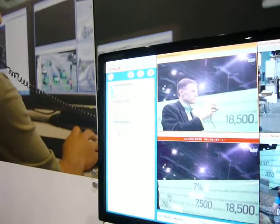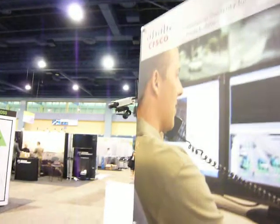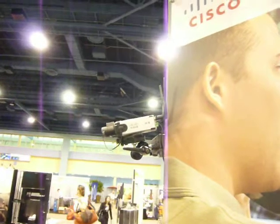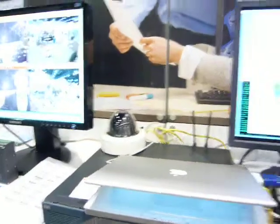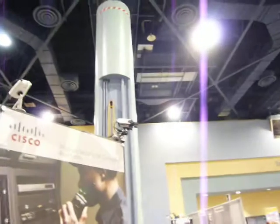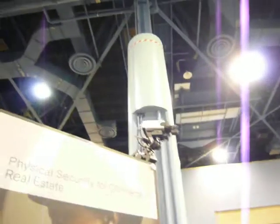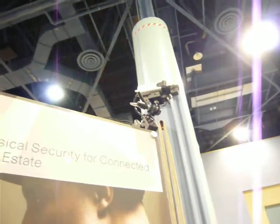These are the cameras. I have a wireless camera over here — all you need is power and then you can stream the video wirelessly. And I have an analog camera over here; this can be your existing camera, which you can connect to the Integrated Services Router. And I also have an IP camera, which is a power-over-Ethernet camera, so all you need is a Cat cable to power the camera and to get the video data into the modules.